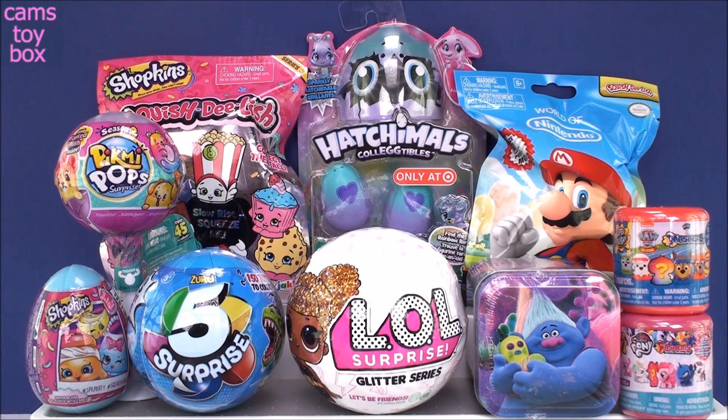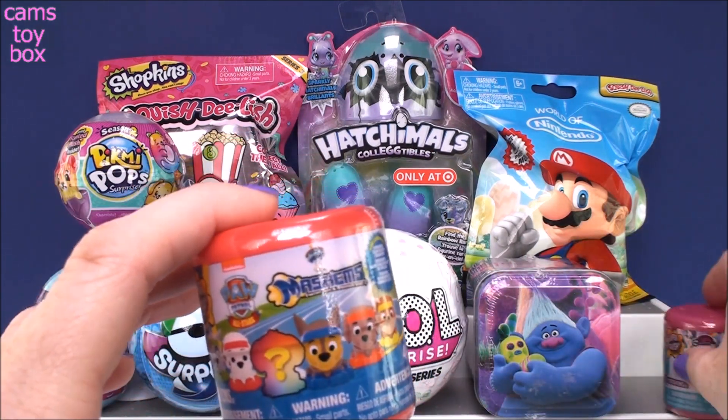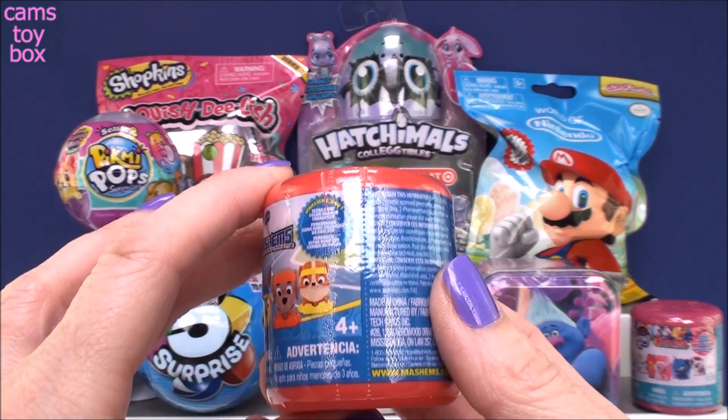Hi everyone and welcome back. Today we have 10 super cool surprises to check out together, and as always I'm really excited to see what we get. I'm going to start over here with our Mashems and Fashems. Our first one comes from Paw Patrol - this is the All Stars Edition Series 5.